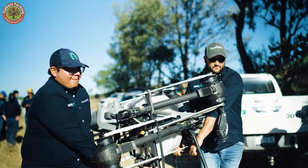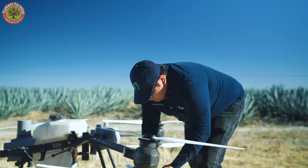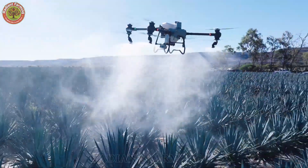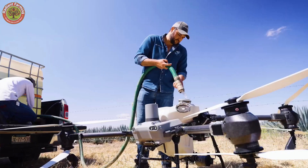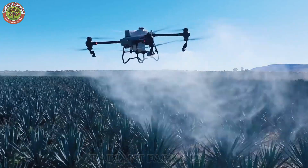In the early stages of agave planting, drones assist farmers by spraying herbicides to control weeds, applying fertilizers, and using pesticides to keep the plants healthy. This technology not only increases profits, but also protects the environment by using less water and conserving resources.